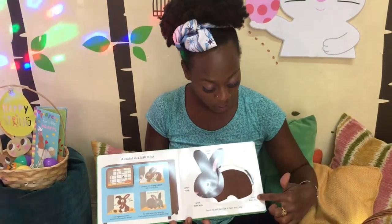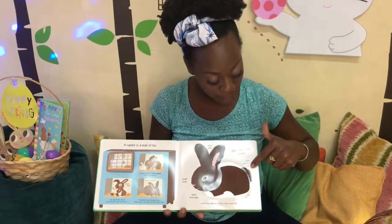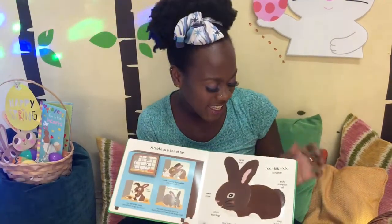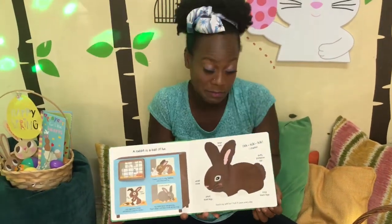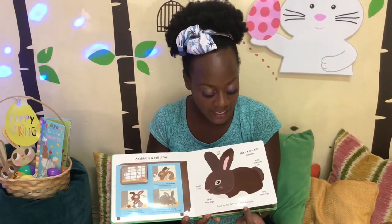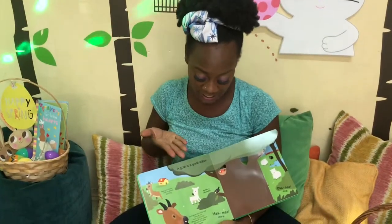Crunch crunch! My teeth never stop growing, but that's okay — I use them to eat all day long. Long back legs, they come all the way under and curl like that. Puff pom-pom tail — oh it's so cute! I chatter — that's the sound a bunny makes. Can you make the sound of a bunny? Touch my soft fur; I lick it clean every day. It feels like cotton.